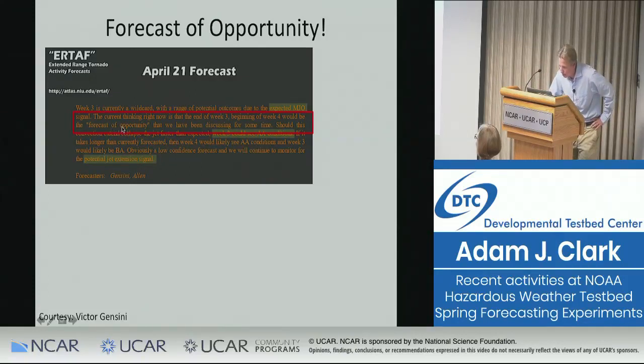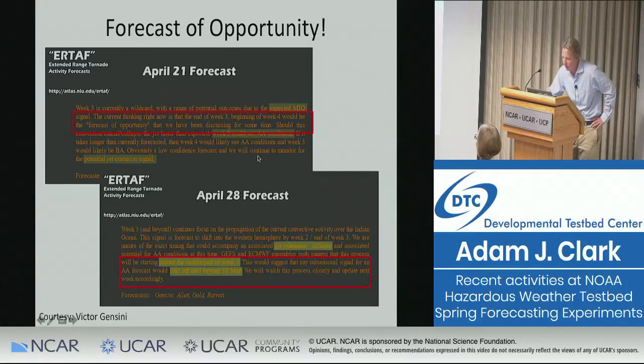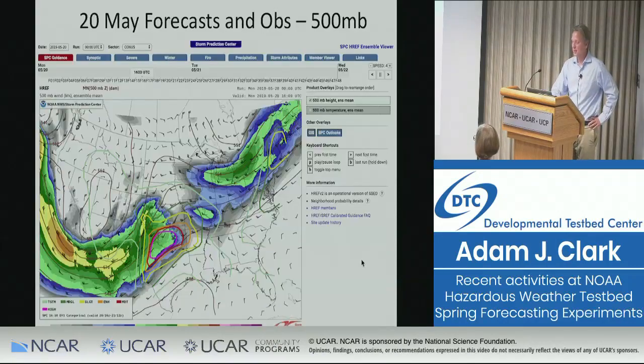The ERTAF group said we hadn't had a big MJO event in spring for about 10 years, so this was an obvious test — could they forecast enhanced severe weather for the last half of May? They started talking about it on April 21st, calling it a forecast of opportunity. By April 28th, they were forecasting above-average severe weather past May 18th. Victor was there during the first week of the experiment, presented this material, went out on a limb, and said he was highly confident the last half of May would be really active for severe weather. And it was.